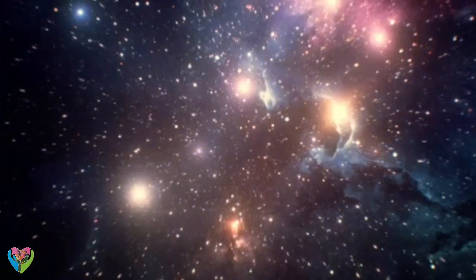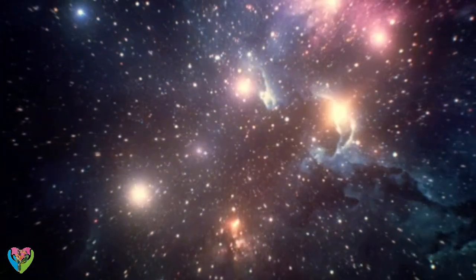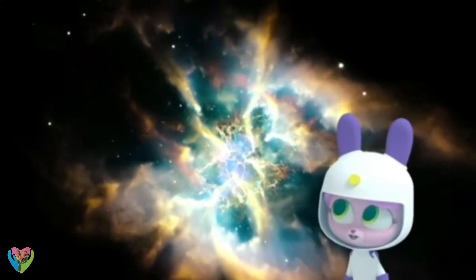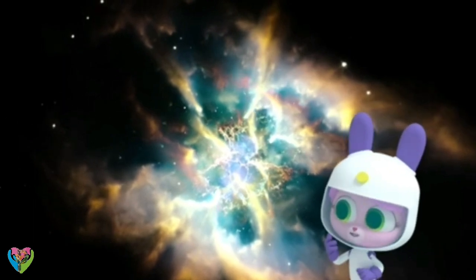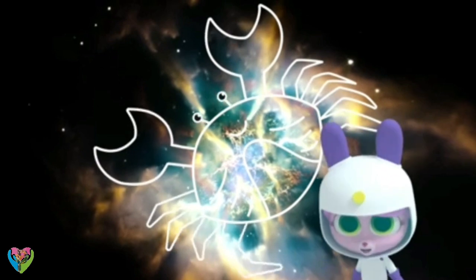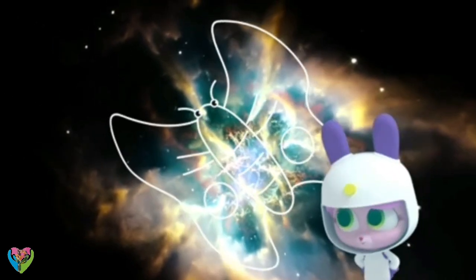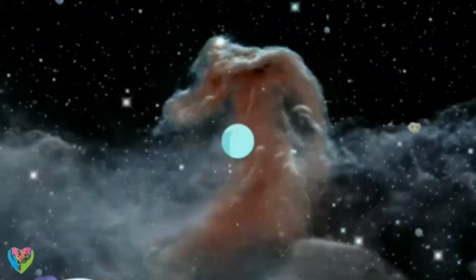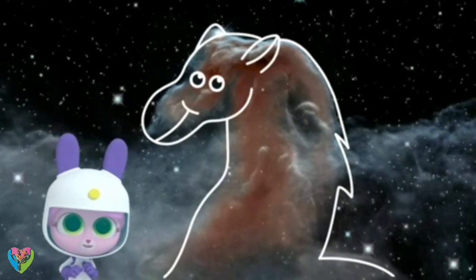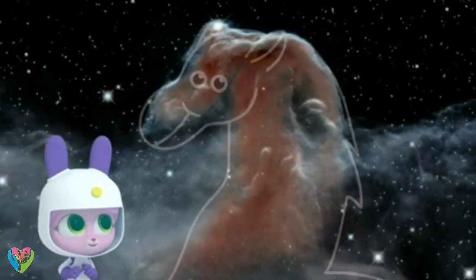Star nebulae are where the stars are formed. This is called the Crab Nebula. Is it called crab because it looks like a crab? It is! Looks more like a butterfly to me. And that one's like a horse's head. That's its name — the Horsehead Nebula.